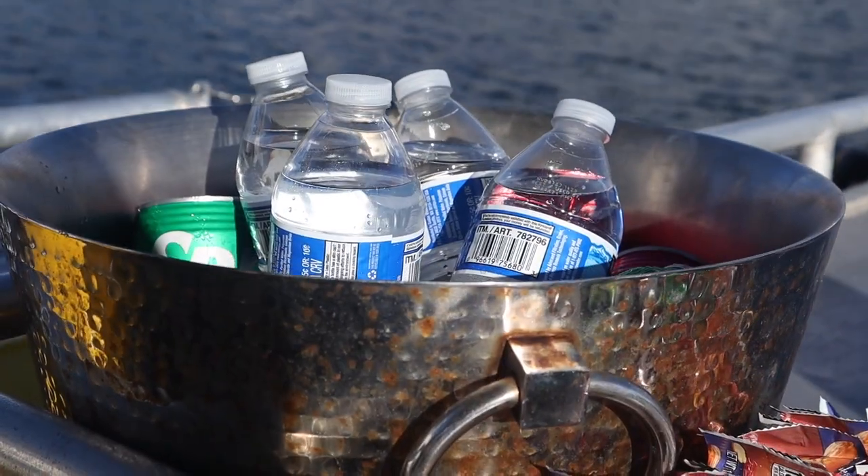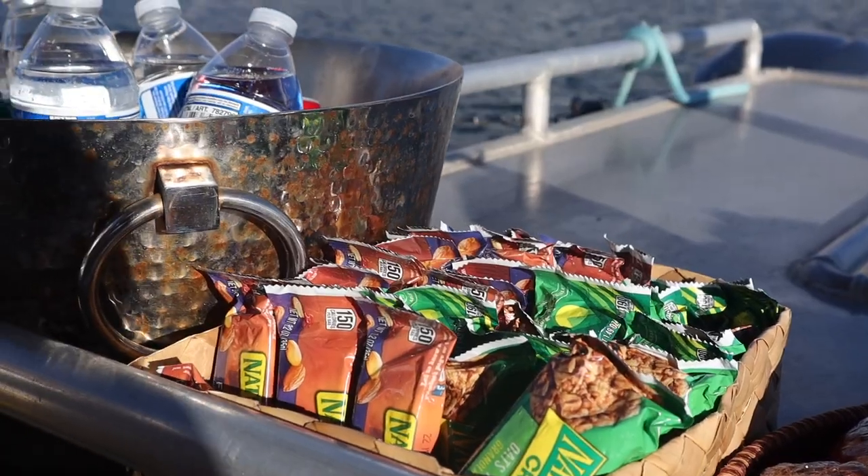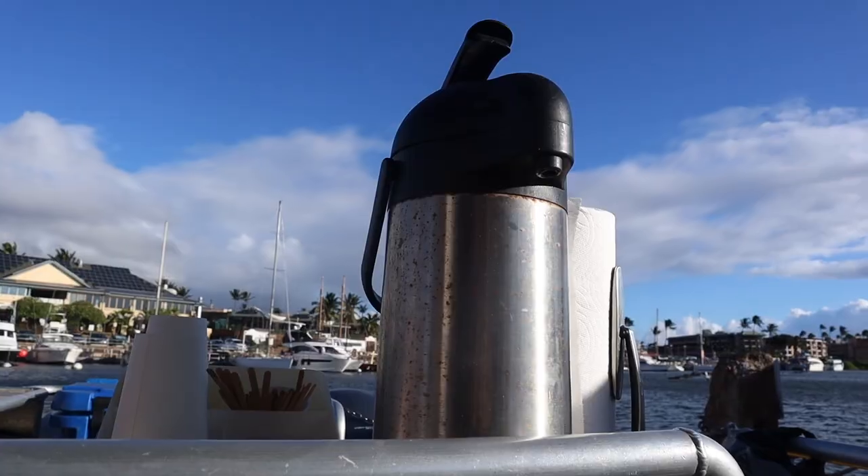We haven't taken off yet, but there's a full-on breakfast which is really great. Keith spilled our coffee this morning, so this is very exciting. There's waters and drinks and granola bars and muffins. And of course the most important thing — coffee.